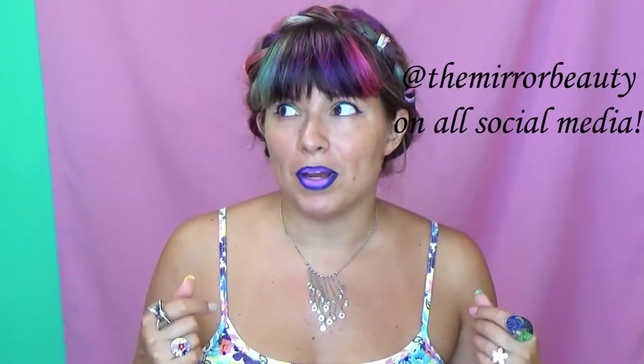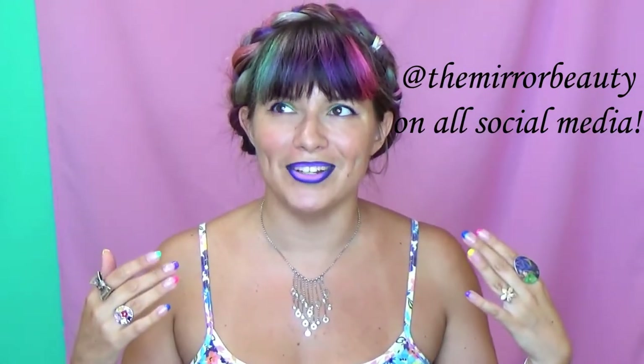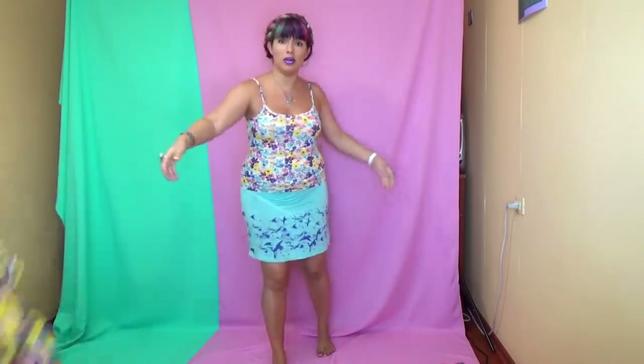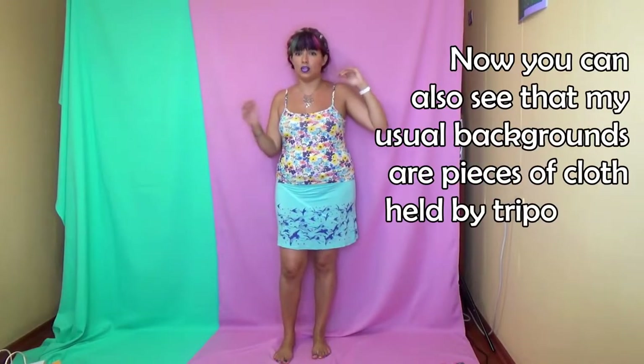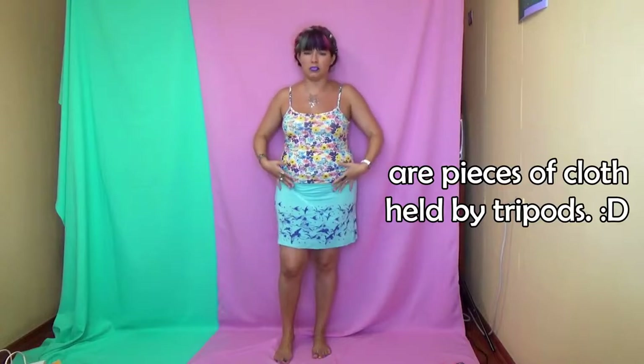People often ask what my makeup is inspired by. Well, as for lip art, inspiration can come from anywhere, but as for full face looks, often it's what I'm wearing. Most importantly, you will see how all of this looks not on a supermodel body, but on a normal human body like mine. As you can see, I am not exactly plus size, however I tend to buy size M or L, sometimes XL for my bottoms, because my bottom is bigger than my top. And so that is sometimes very different than how things look on a supermodel.